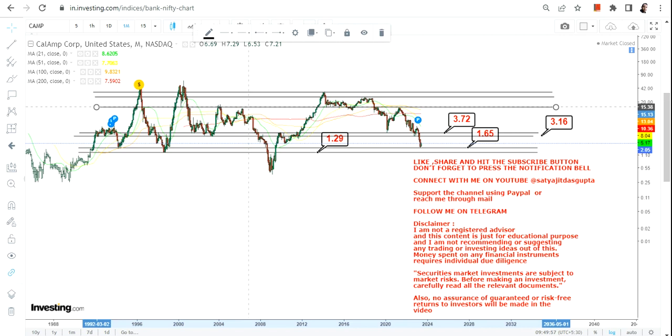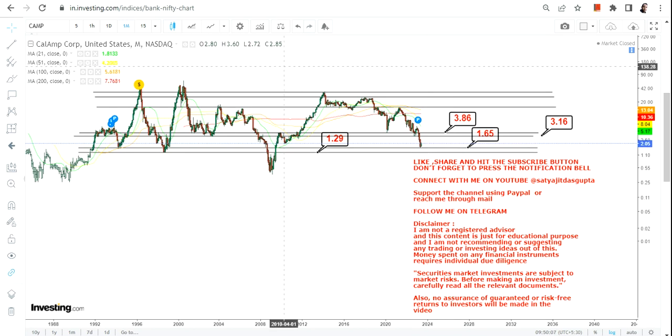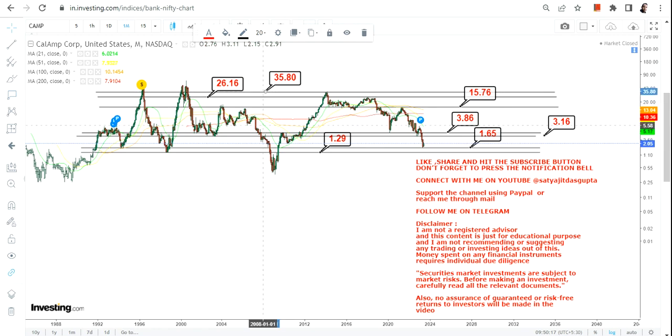Any further price movement will only happen once the stock starts trading and sustaining above 3.9. In that case, the stock could swing up to 15, then 26, and 35 dollars in the upcoming years.